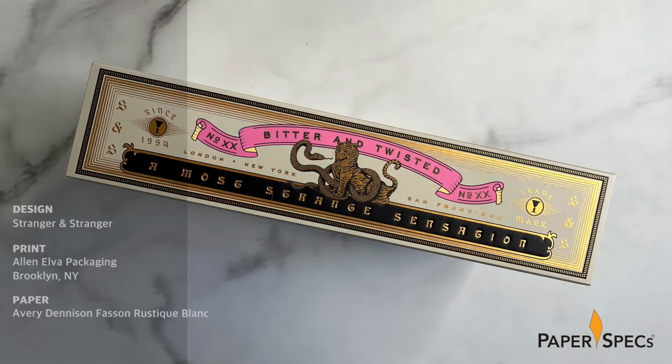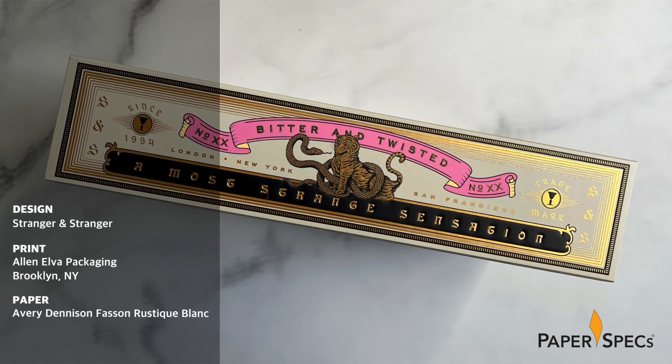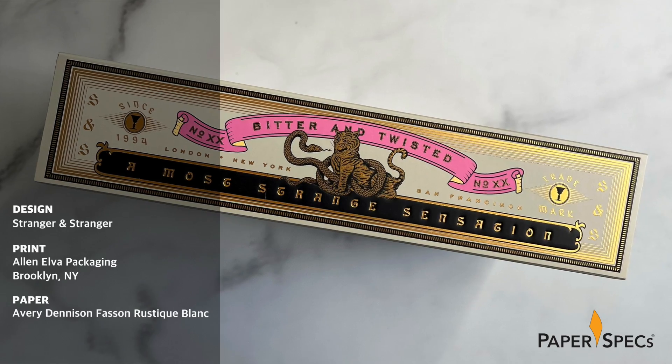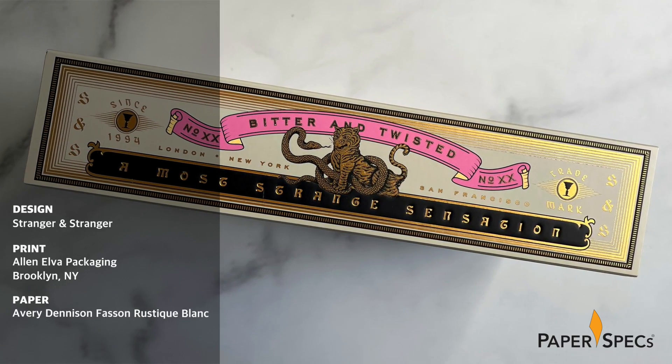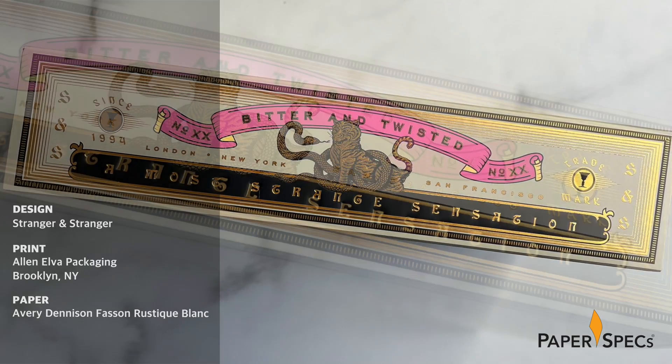Stranger & Stranger has a unique talent for designing premium alcohol packaging that not only looks enticing, but also compels you to run a very appreciative finger over it. So powerful is this combination of visual and tactile allure in their Bitter and Twisted client gift, you can practically smell the vintage spice boxes that inspired its design and feel the prick of the tigers' fangs.